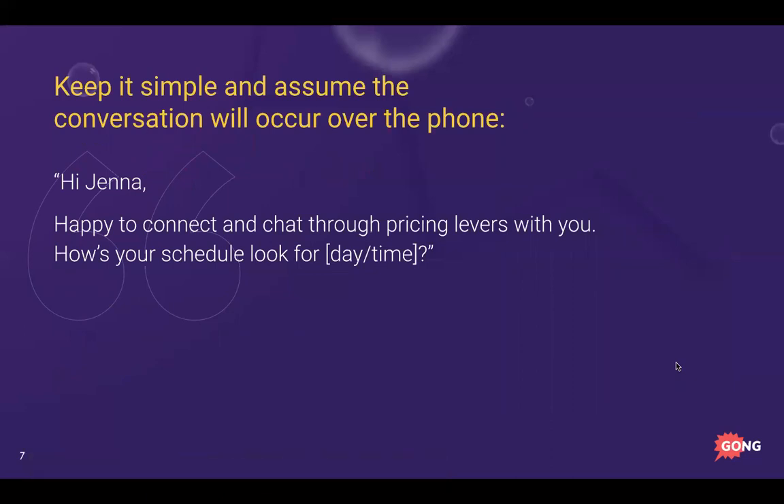I want to save you from falling into that trap. The first tip is to keep it very simple and assume the conversation will occur over the phone. I'm okay with removing friction in the buying experience — if a prospect emails after a demo saying 'can you send me your pricing model,' I'm 100% okay with that. Sometimes pricing isn't explicit on the website and people want it emailed — that's fine.